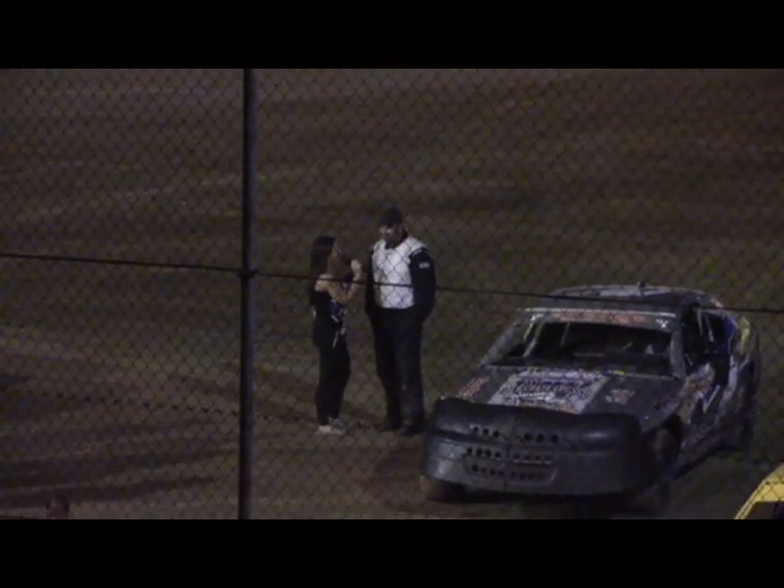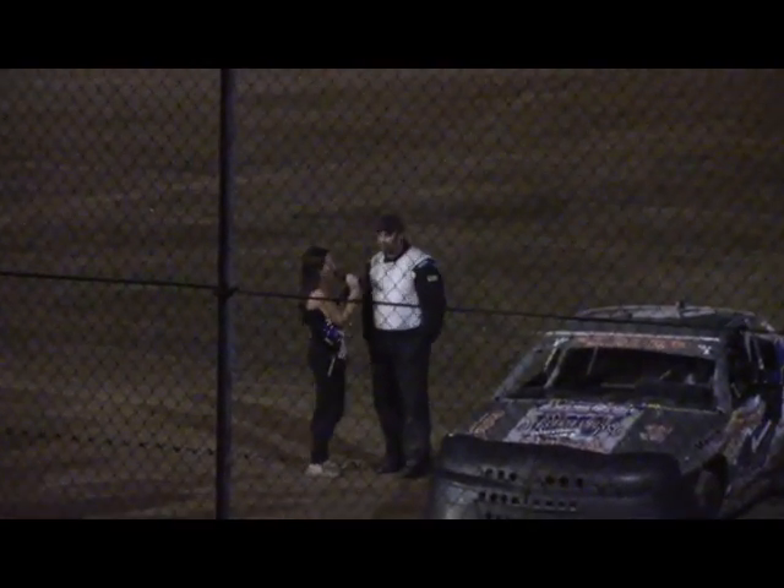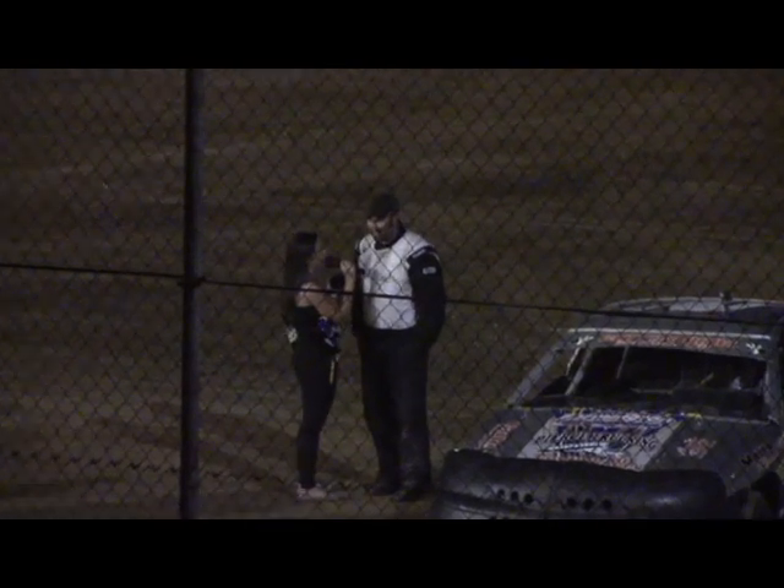Bo, congratulations on your second-place finish tonight — definitely not the one you wanted, but hey, you finished. Bo Taylor responds: Yeah, we'll take that. Anytime you race against Abe, he can go anywhere in the state of Iowa and run in the top three. Not the finish I was looking for, but we'll take it.